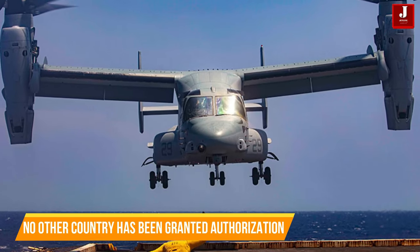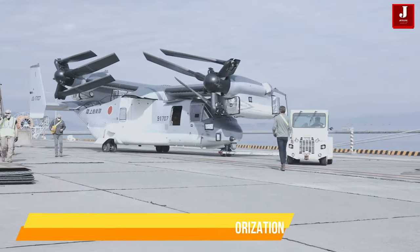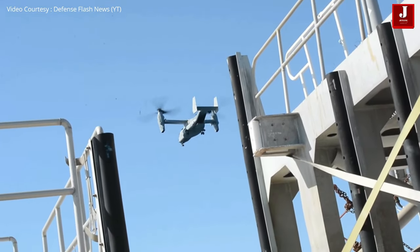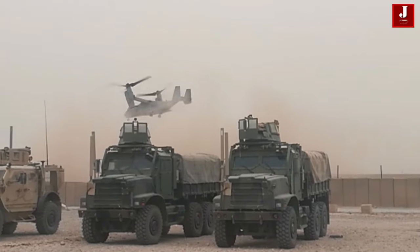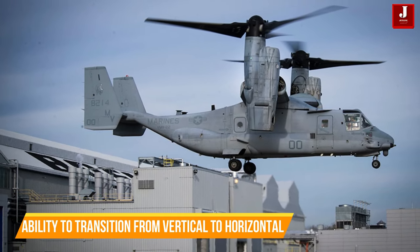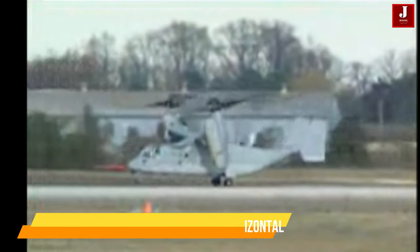With the exception of the United States and Japan, no other country has been granted authorization to utilize the Osprey aircraft. Its unique design and specialized nature, being built in the United States, likely necessitate governmental permission for export to other nations. The Osprey stands out for its groundbreaking design and innovation, featuring the ability to transition from vertical to horizontal rotor positions while also generating thrust like a conventional aircraft.